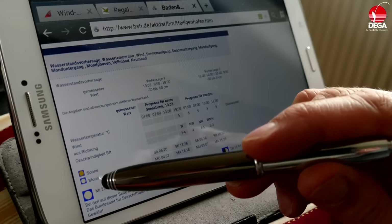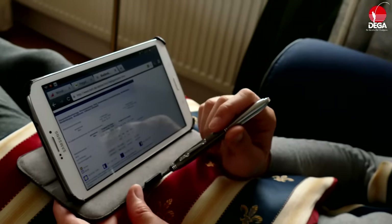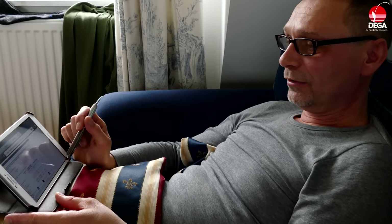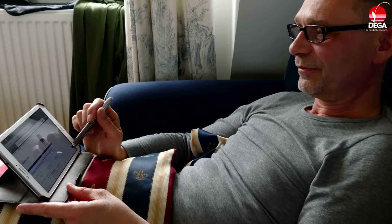Dann haben wir hier natürlich auch noch den Mondkalender dabei. Wir haben jetzt ein paar Tage Vollmond. Vielleicht hat ja schon einer Seeringelwürmer gesehen – ich habe sie noch nicht gesehen. Die werden jetzt die nächsten Tage schwärmen, und dann kann man auch da seine Köderwahl noch treffen.